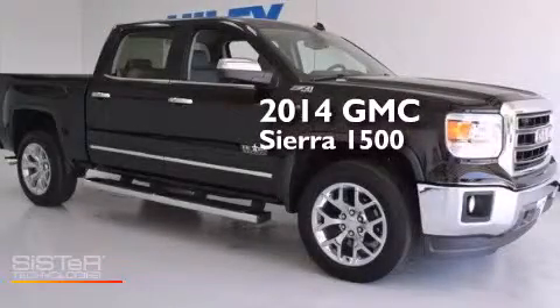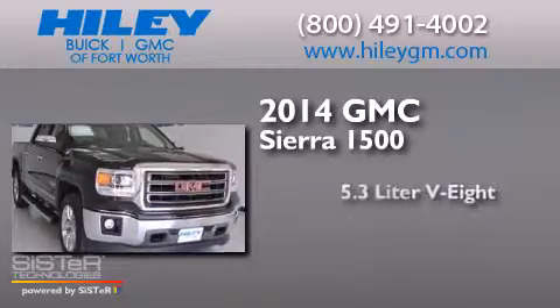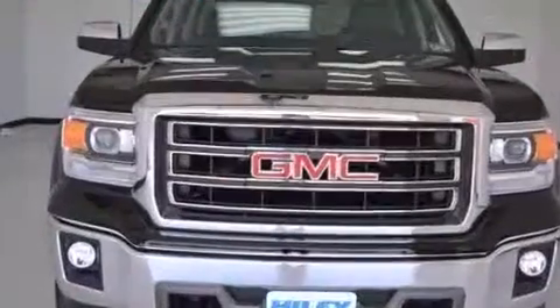This is a 2014 GMC Sierra 1500. It features a 5.3L 8-cylinder engine, a 6-speed automatic transmission, and the added safety and control of 4-wheel drive.